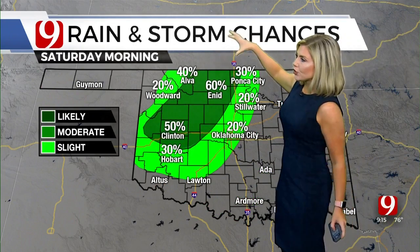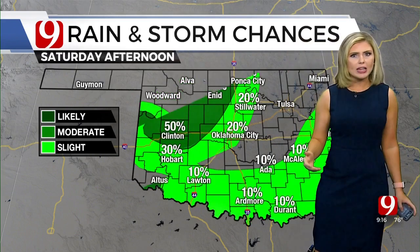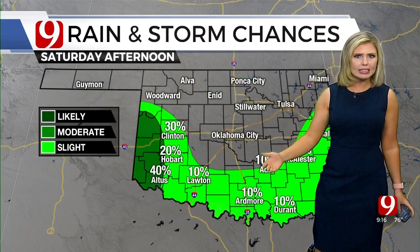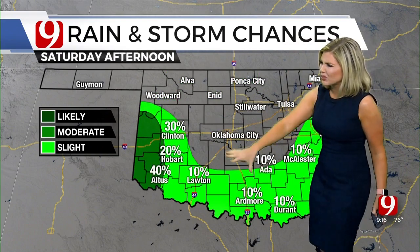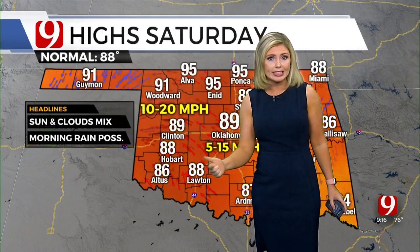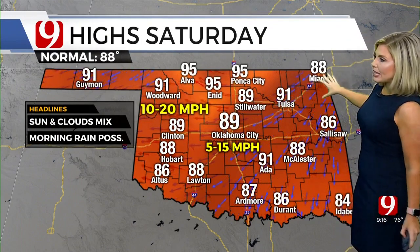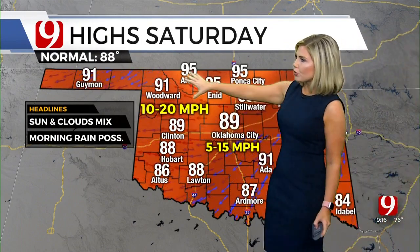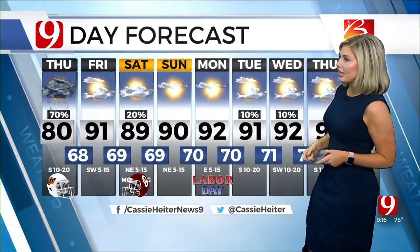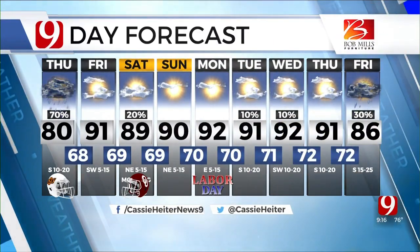Saturday morning, some of the data is trying to bring in a cluster of storms in north-central Oklahoma making their way to the south and west — just a slight chance some of that makes it into Oklahoma City. By Saturday afternoon it looks dry for most of us, really just a slight chance across the south and east, but a little bit better chance we still have some rain Saturday afternoon in the far southwest. Temperatures back in the upper 80s Saturday, a little hotter across the north. Labor Day Monday looks sunny and hot with highs in the low 90s, and we do have a couple of chances of rain and storms as we get into next week.